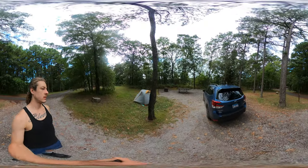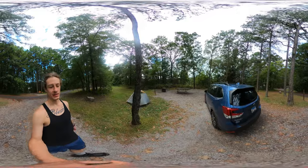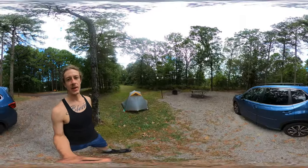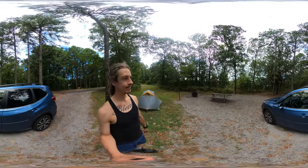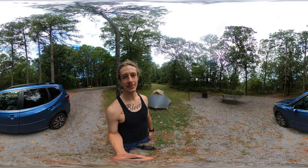That's kind of all I've got to say about the campground and campsite. I am set up so I can leave, come back, and have a place to sleep tonight. Quiet hours are from 10 p.m. to 6 a.m. Tune back into the next video — peace!